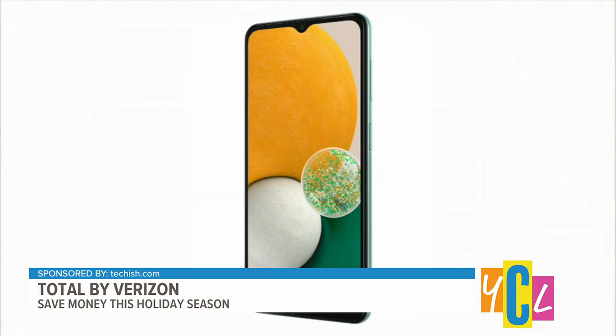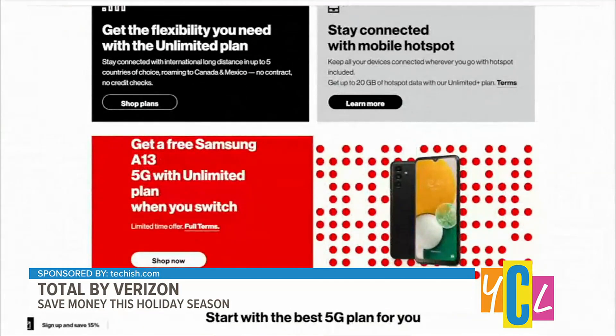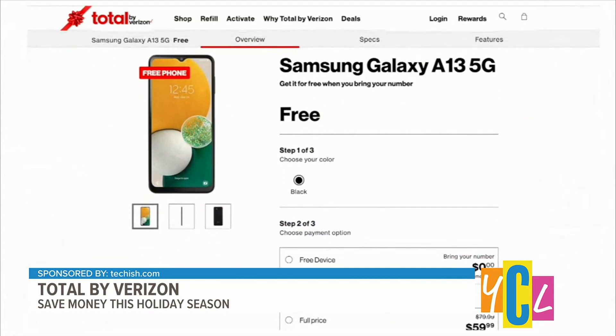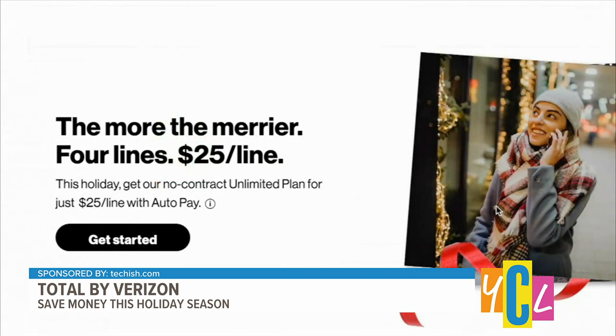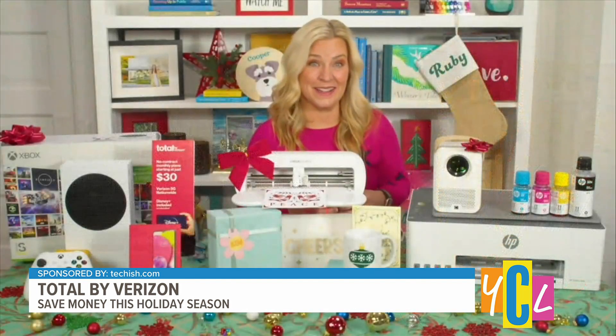This is not one of those bait-and-switch deals where you end up paying more after two years — nope. The idea is that there are a lot of hardworking people worried about economic uncertainty this year who still want to stay connected and show up for their families. You can also get four lines for just $25 per line with auto pay — that's nearly 40% off the normal price.